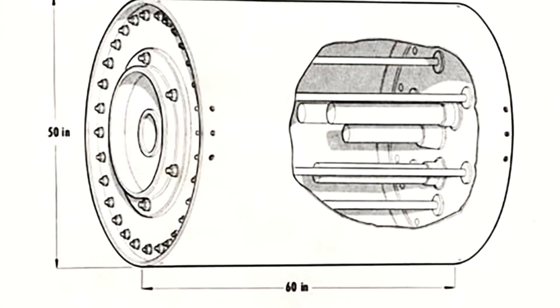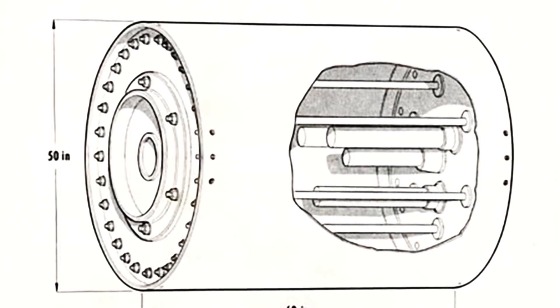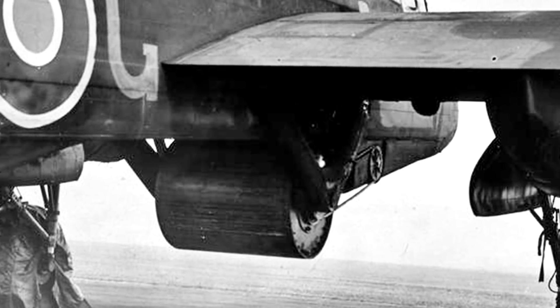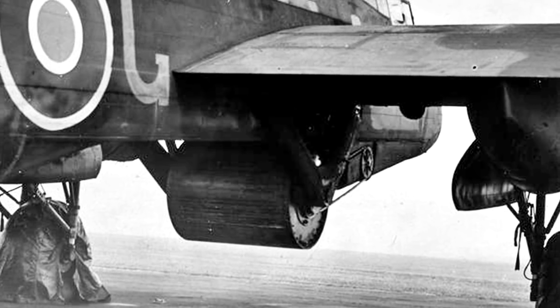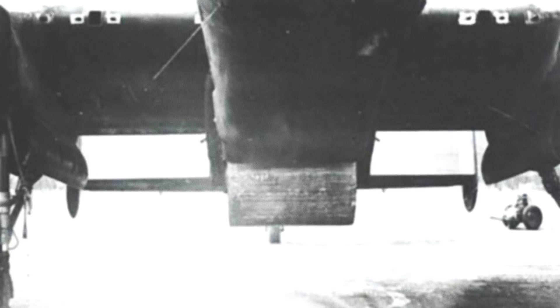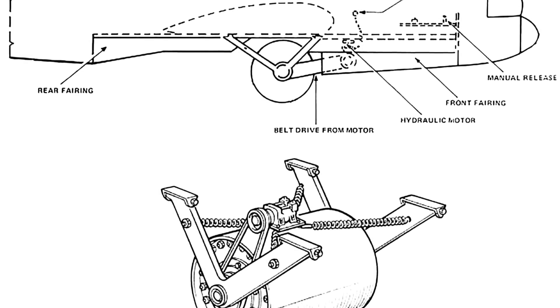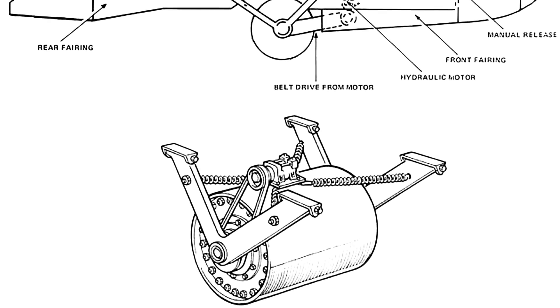There were two kinds of bouncing bombs: upkeeps, to be used on dams, and highballs, a similar bouncing bomb designed to attack enemy ships. The bombs contained three pistols that measured the water's hydrostatic pressure as they sank. When the artifact reached a depth of 30 feet, it would detonate. The highball also had a 90-second time fuse in case that mechanism failed. The bomb had a cylindrical shape, measuring 60 inches long and 50 inches in diameter, with 65% of its 9,250 pounds of weight belonging to its explosive charge. The planes would have to fly at a height of 60 feet and a speed of approximately 250 miles per hour.